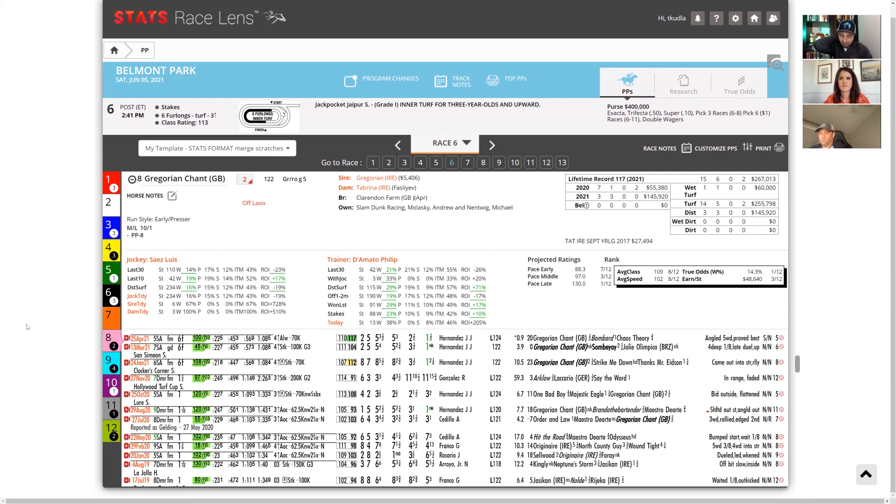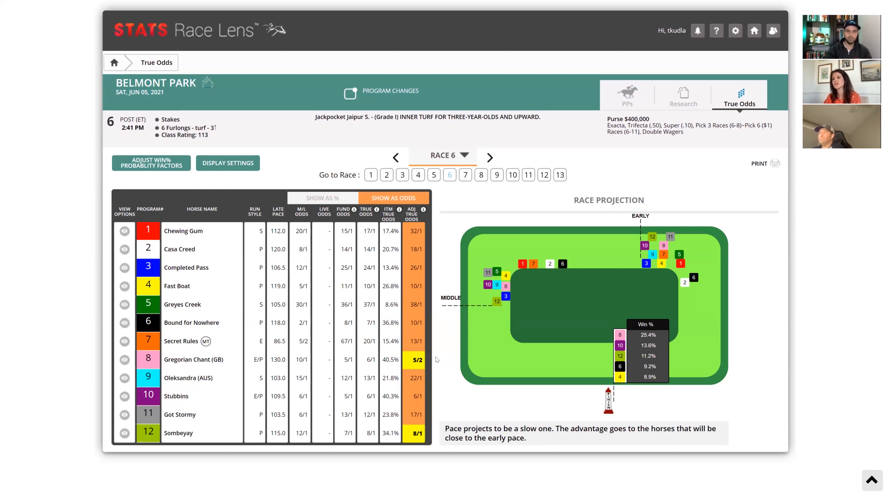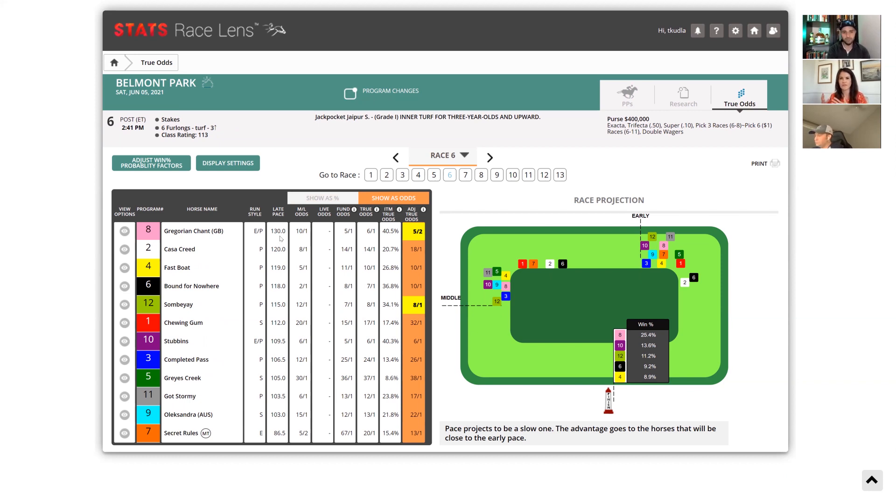Christina on Gregorian Chan: I've said this the last couple of weeks on TVG — I think he's the best turf sprinter we have right now. It was a pretty dramatic move cutting him back from a mile and a half to six furlongs. You notice from the True Odds page he has a pretty strong late-pace figure over the rest of this field. Belmont is probably going to suit him more than a California track. I'm curious to see how he stacks up against East Coast horses because I think he's the best we have on the West Coast.